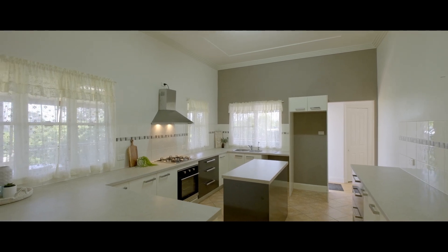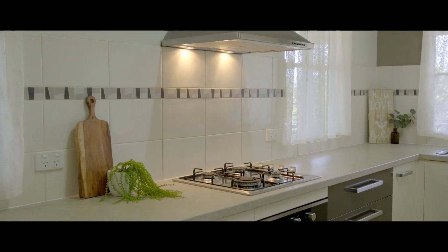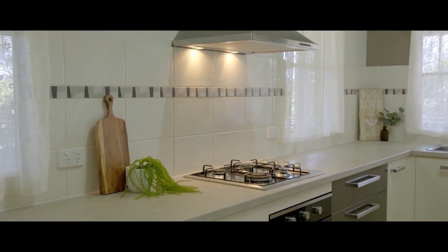This lovely kitchen is very large with heaps of storage and space, soft close pot drawers, gas cooktop and stainless steel range hood.